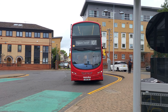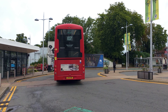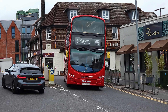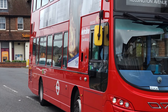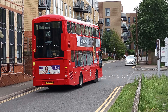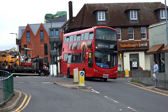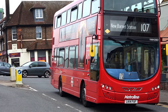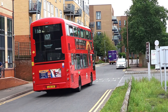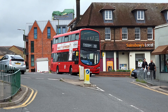First up on the 107 route, that's Metroliine's VWH-2012. And another VWH on the 292 route — this is 2055. Bound for New Barnet on the 107, VWH-2002. And VWH-2048.